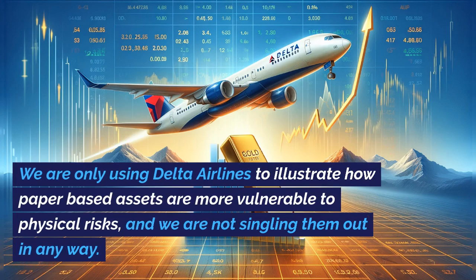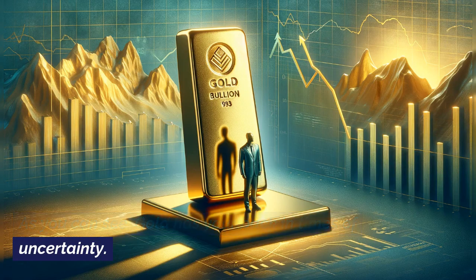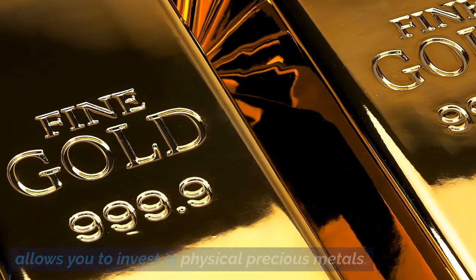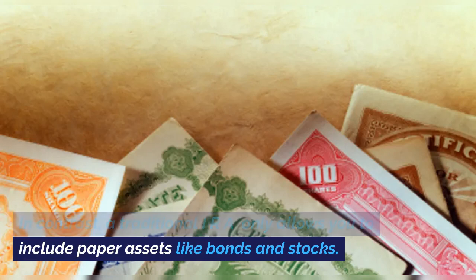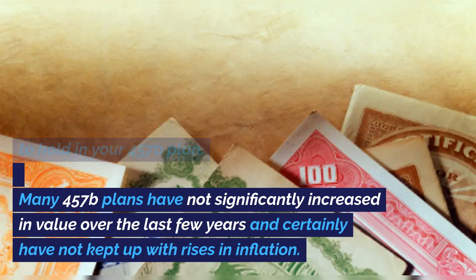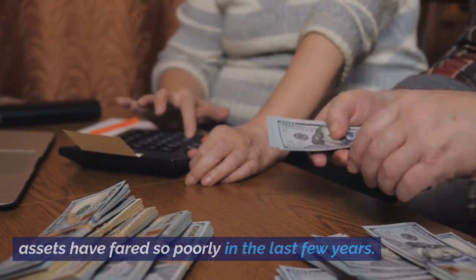We are only using Delta Airlines to illustrate how paper-based assets are more vulnerable to physical risks, and we are not singling them out in any way. As you can see, gold has your back in times of uncertainty. A gold IRA differs from a traditional IRA because it allows you to invest in physical precious metals. In contrast, a traditional IRA only allows you to include paper assets like bonds and stocks — the types of investments you are likely to hold in your 457B plan. Many 457B plans have not significantly increased in value over the last few years and certainly have not kept up with rises in inflation.